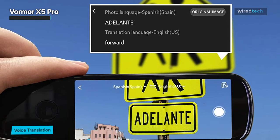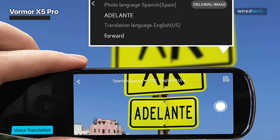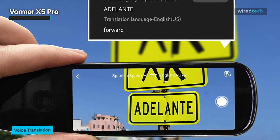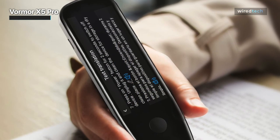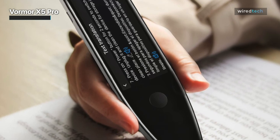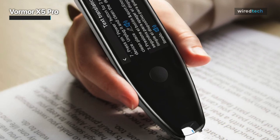Best of all, you can use the integrated camera to snap photos of text for quick translation. The X5 Pro doesn't just scan your documents — it can also translate voice communication in real time. When connected to Wi-Fi, you'll be able to translate between 112 languages. Note that there is no offline support for this function; you absolutely need to be online for it to work.